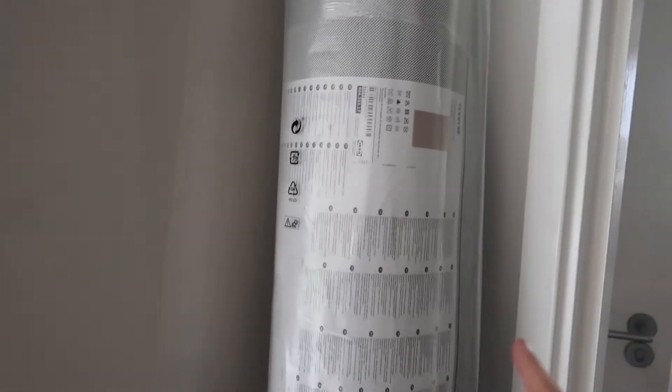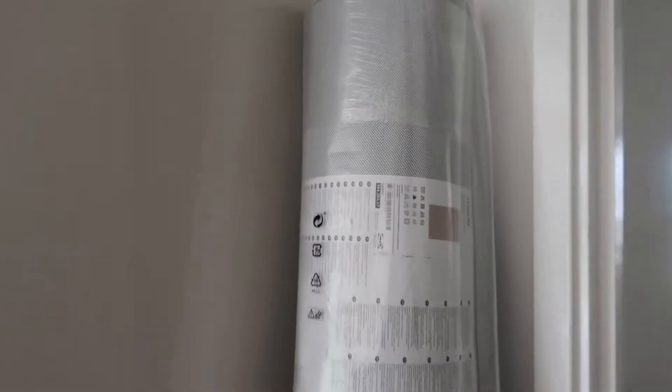We also picked up this massive rug. We actually ordered this once already and had to return it because we got the size up, which was a little bit too big. I think this one might be a little bit too small, but we'll just see how it goes.